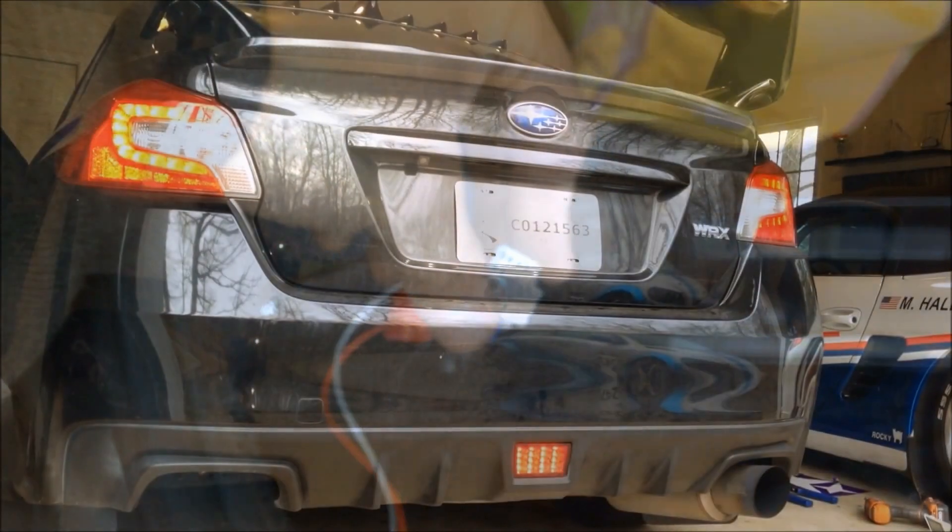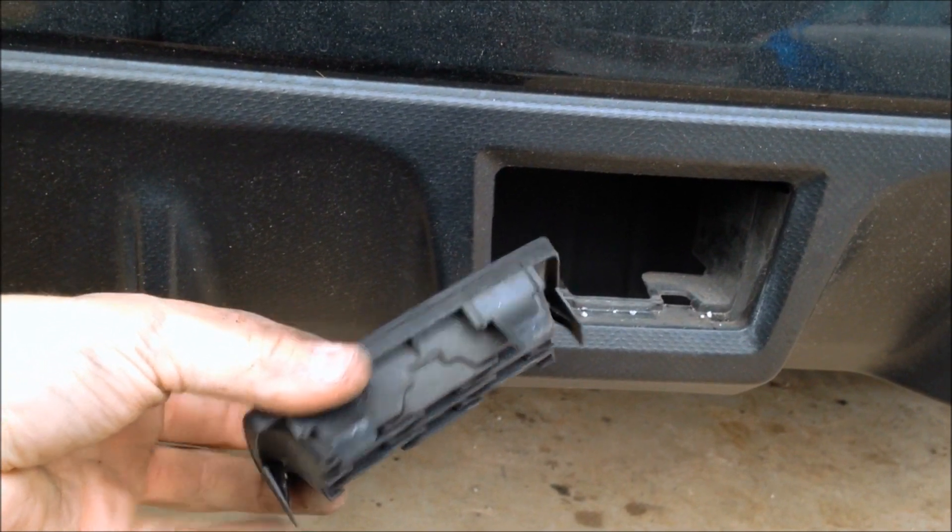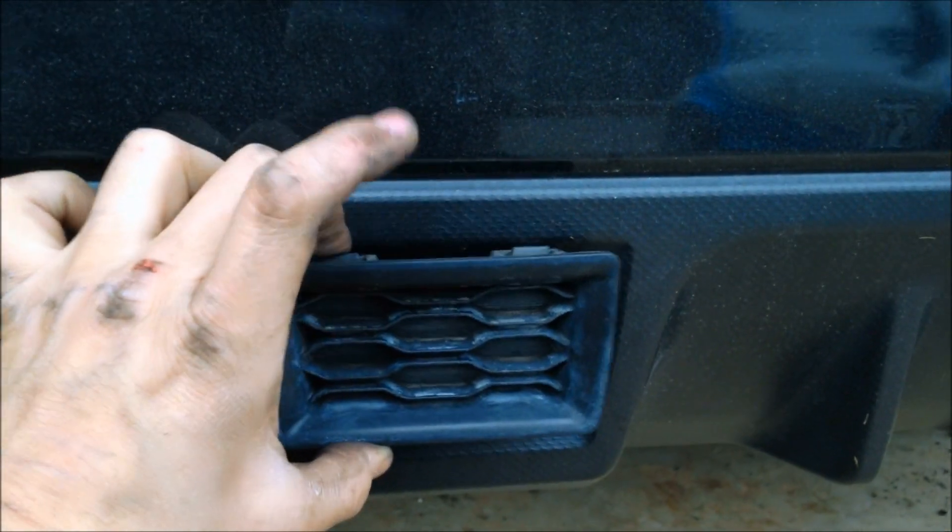We also installed an F1-style fourth brake light right underneath at the bottom that flashes when we hit the brakes. I really like that — I don't know why everybody doesn't install one of those. It was like $30. Super cheap. The car already has that little cutout in the bumper for the light, and that's what it's designed for. So you might as well fill the fake plug with something real, and it's always beneficial to get people's attention when you're stopping.